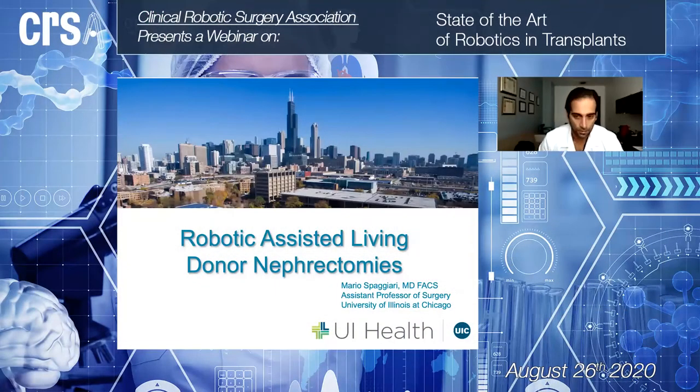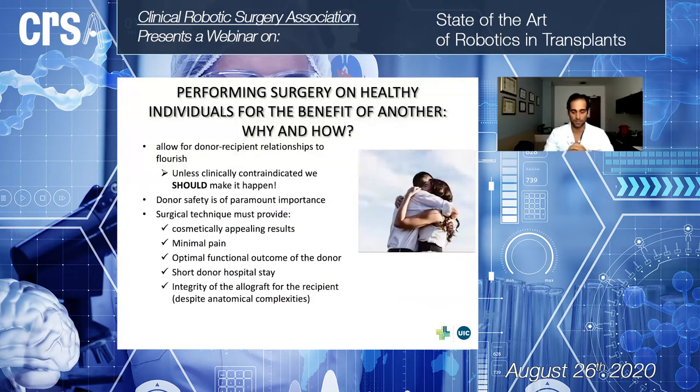Thank you for the opportunity. Today I will talk about robotic-assisted living donor nephrectomy. I will start with a very basic concept — why and how we should do it. Every time we have a person who would like to donate an organ, a kidney in this particular case, we strongly believe that we should make it happen. Donation usually starts with a strong desire, and it creates an incredible bond between the donor and the recipient.